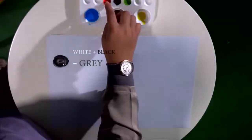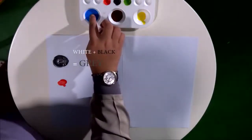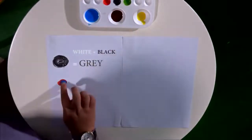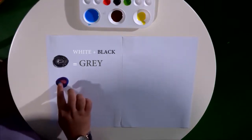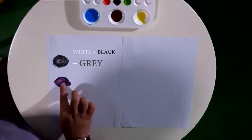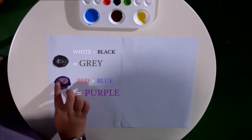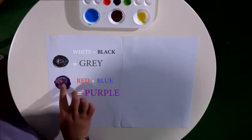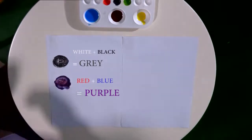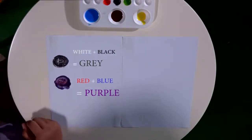Next — red and also blue. What will it be? It turns into purple. Do you still remember how to spell purple? Let's spell together: P-U-R-P-L-E. Purple.